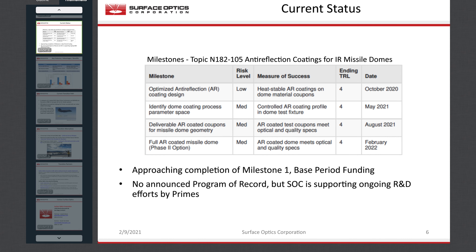SOC is on track for completion of milestones 1 and 2 for AR coating design and manufacturing process definition. We expect to successfully deliver samples of AR-coated optical ceramic representing the full span of surface angles on the ogive dome vertical axis, meeting requirements for the phase 2 base period. During the phase 2 option, we plan to work with a participating defense prime to AR coat an optical ceramic ogive dome supplied by the prime — a first demonstration of the IR dome coating process in anticipation of phase 3 commercialization.